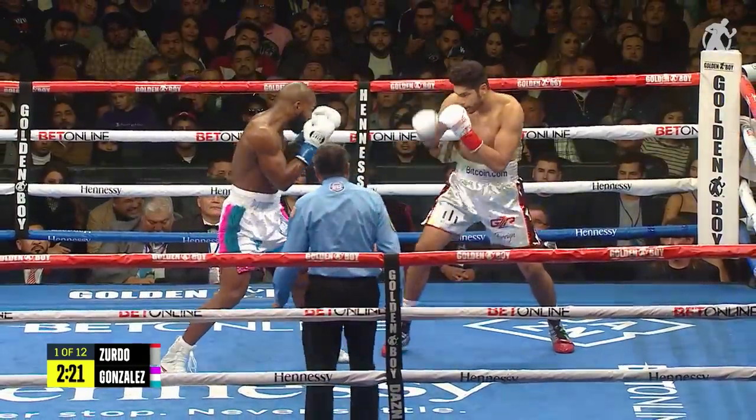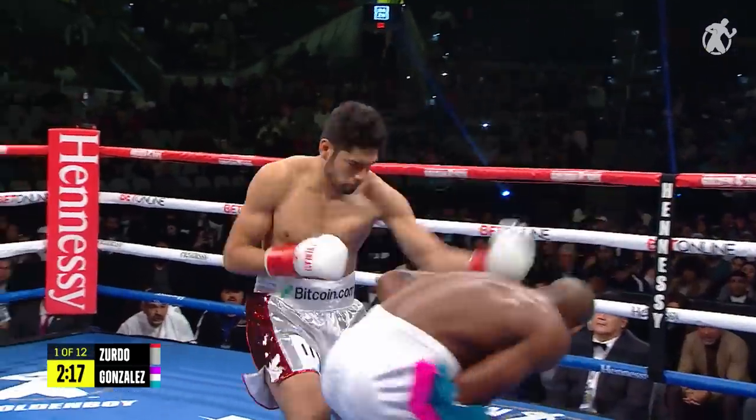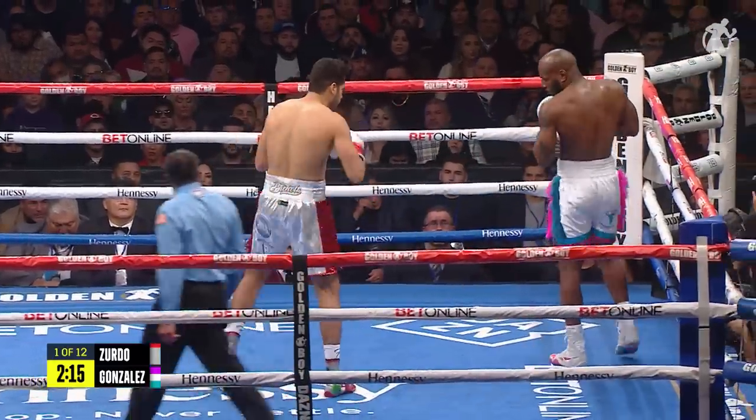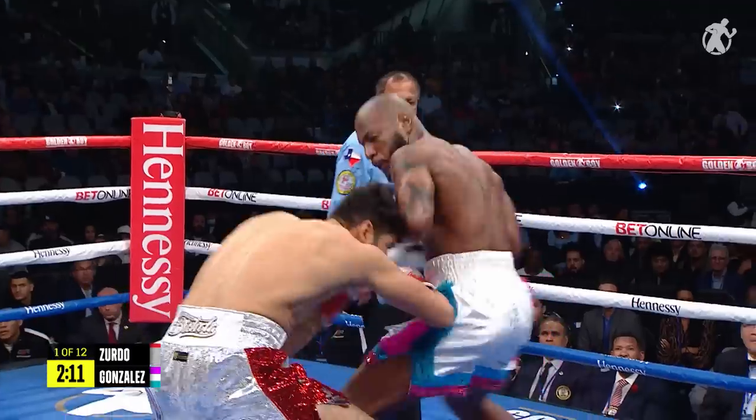Ramirez so soft-spoken, walks in a room so unassuming, but in the ring he carries quite a punch — 28 KOs and 42 wins, and he's vowed to get another one here tonight.